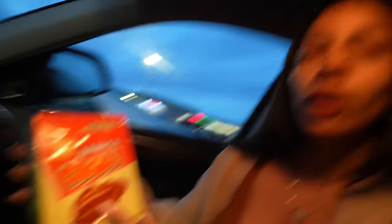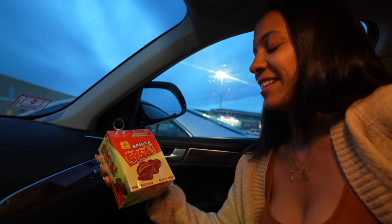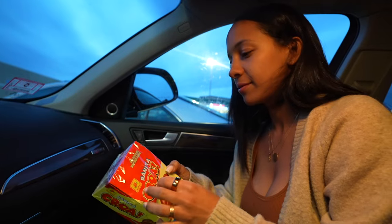Shout out to la raza! Wait — that's not Portuguese, that's a C — croa, croa. Crickets milk chocolate with crispy cereal. Do we want to open this? Yes, bust it open — there's no time like the present.